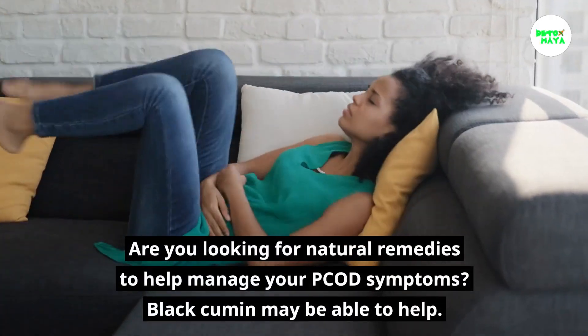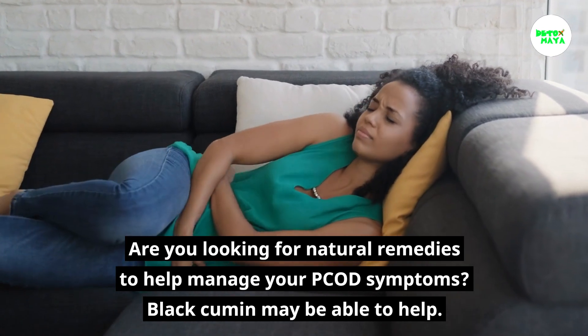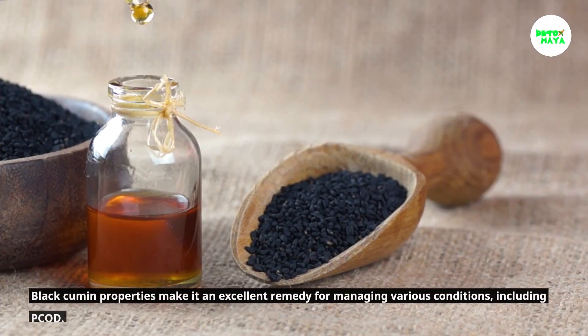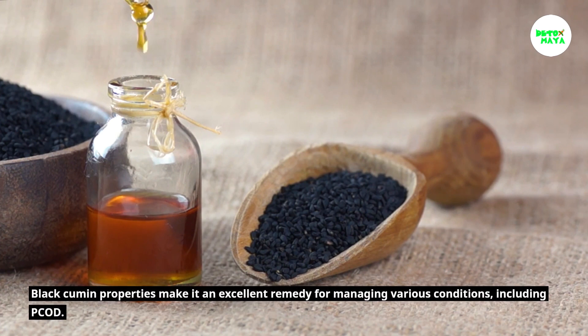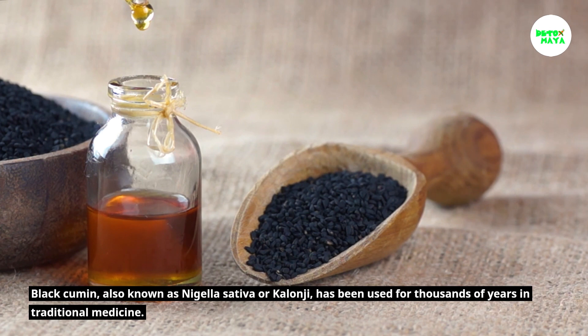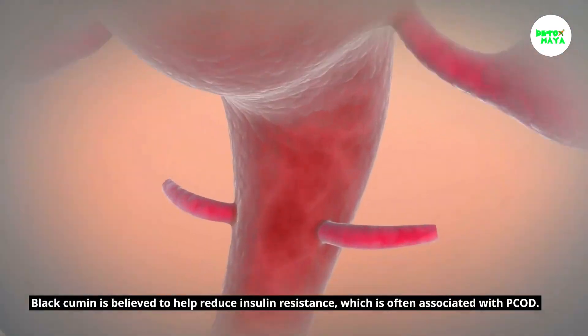Are you looking for natural remedies to help manage your PCOD symptoms? Black cumin may be able to help. Black cumin's properties make it an excellent remedy for managing various conditions, including PCOD. Black cumin, also known as Nigella sativa or Kalonji, has been used for thousands of years in traditional medicine.